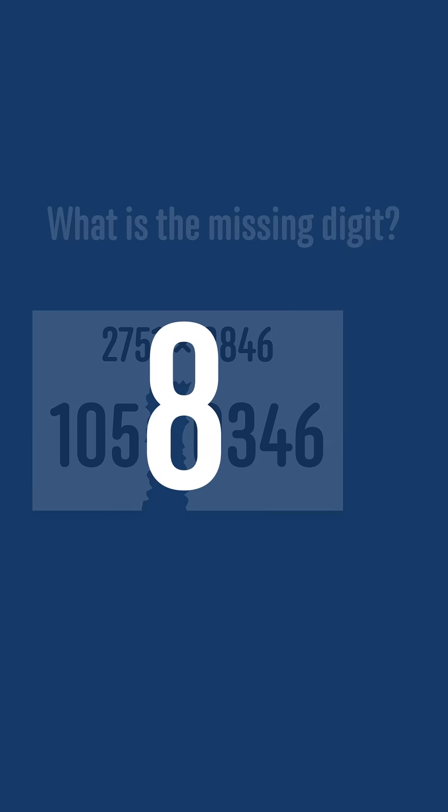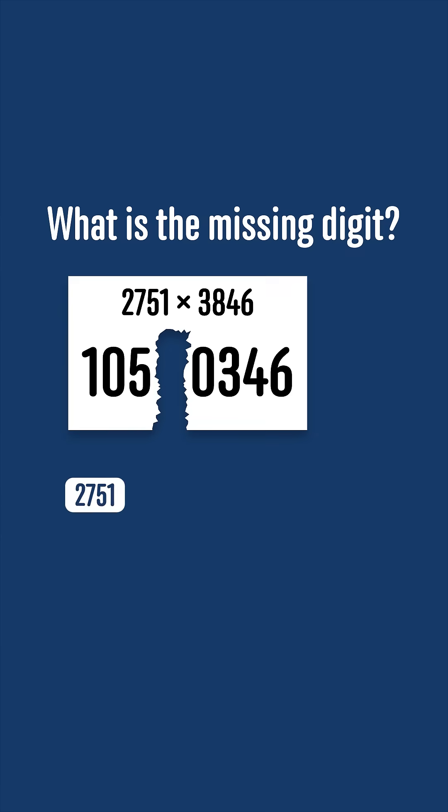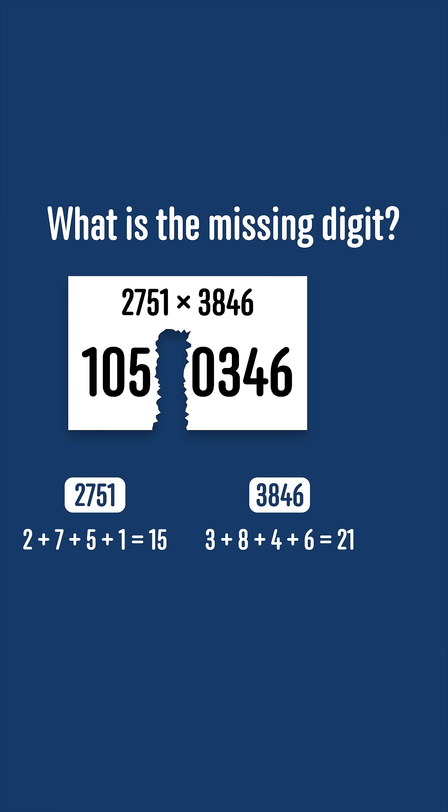The answer to this challenge is that the missing digit is an 8. The digit sum of 2751 is 15, and the digit sum of 3846 is 3 plus 8 plus 4 plus 6, which is 21. These are both multiples of 3, so by our digit sum test these numbers are both multiples of 3.